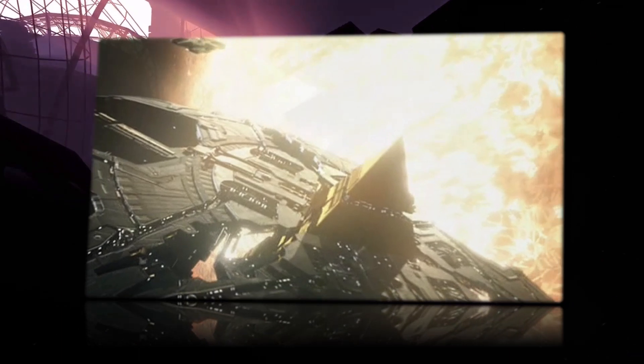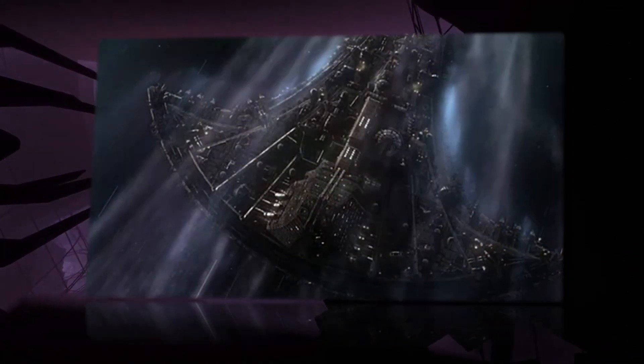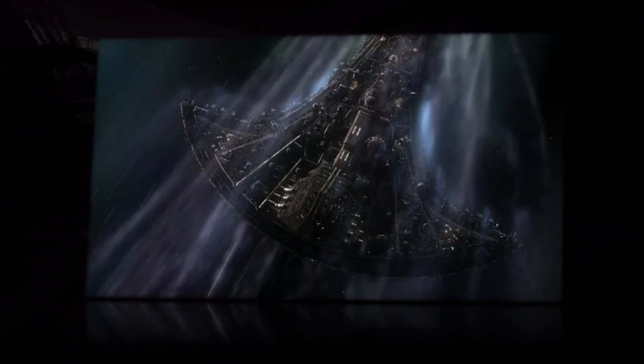Thank you for watching the history of Stargate. Special thanks to the Stargate Wiki for all information you heard today, and very special thanks to Royalty Free Tube for the background music. Have a great day!